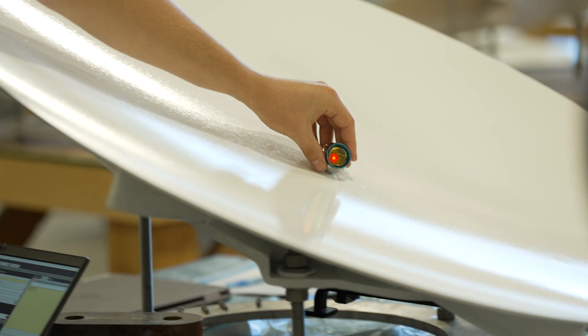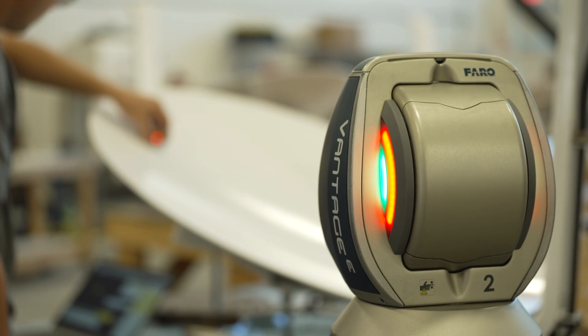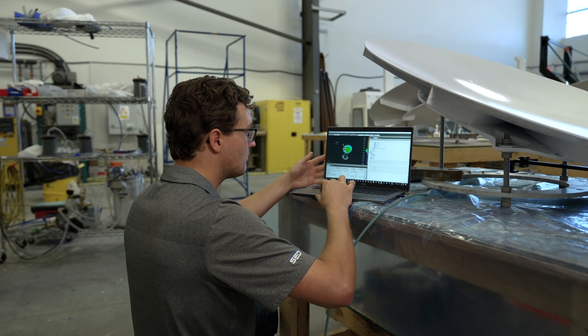We have a global base of customers, and one thing that they all have in common is the critical nature of the work that they do. They come to us when failure is not an option.